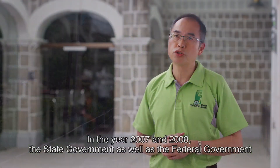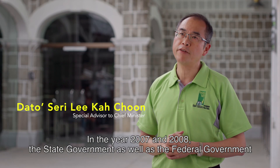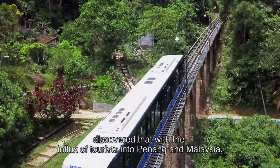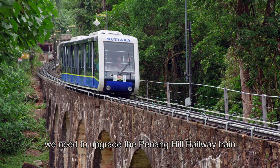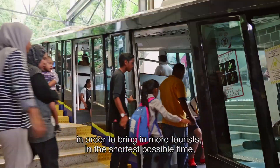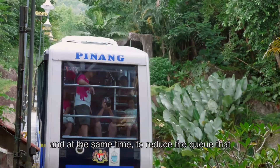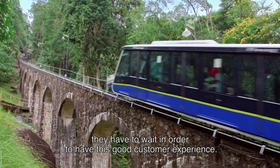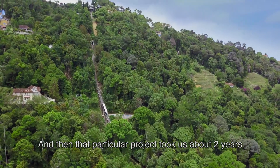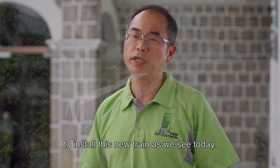In the years 2007 and 2008, the state government as well as the federal government discovered that with the influx of visitors into Penang and Malaysia, we needed to upgrade the Penang Hill Railway train in order to bring in more visitors in the shortest possible time, and at the same time to reduce the queue that they have to wait in order to have a good customer experience. That particular project took us about two years to install this new train as we see today.